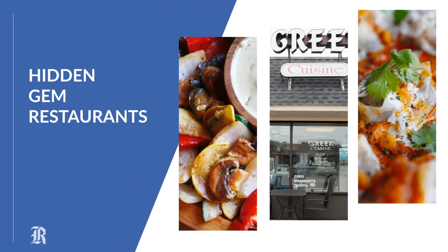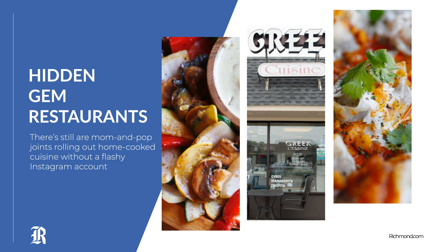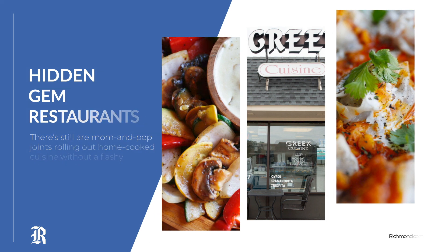Richmond has no shortage of new and trending restaurants, but there are still mom-and-pop joints rolling out home-cooked cuisine without flashy Instagram accounts, and chefs crafting delectable dishes outside the city's most frequent corridors. Here are eight hidden gems that you should visit now.